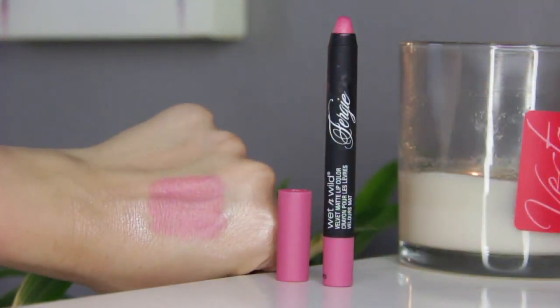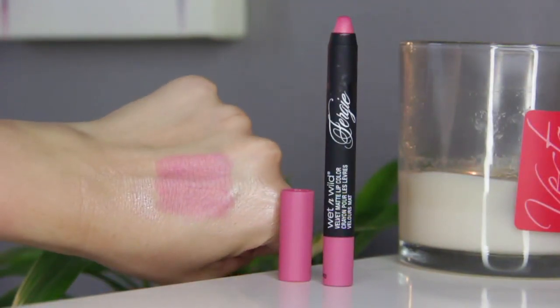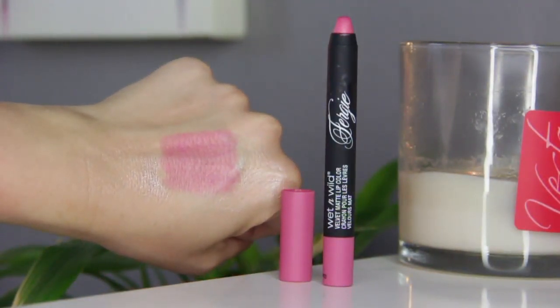It's the Fergie Velvet Matte Lip Color in the shade Pinky Candy. What I didn't like about these is that they're just so bleh. They were pretty pigmented, but they were so thin, it kind of felt like a crayon, it didn't really stay, and it was a little bit splotchy. It's just one of those things where it being in the Dollar Tree makes sense because I don't think they're very good.